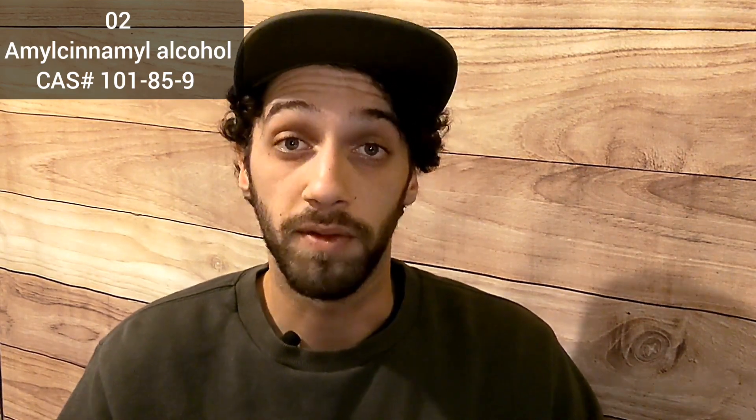Number 2: Amylcinamel alcohol. Amylcinamel alcohol is a light floral fragrance and flavoring agent that can be found in soaps, detergents, cosmetics, and cleaning products. This also makes the list because of its class as a category 4 skin irritant when used in high concentrations.